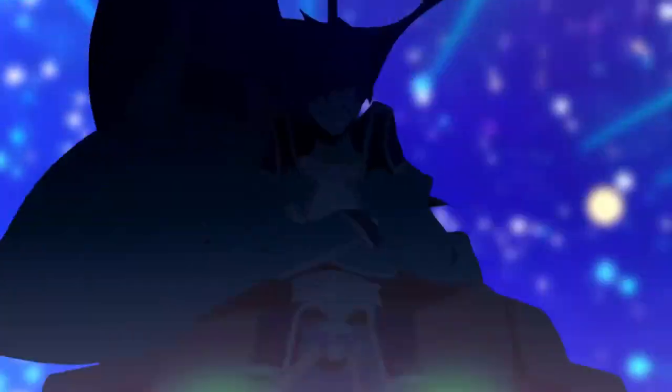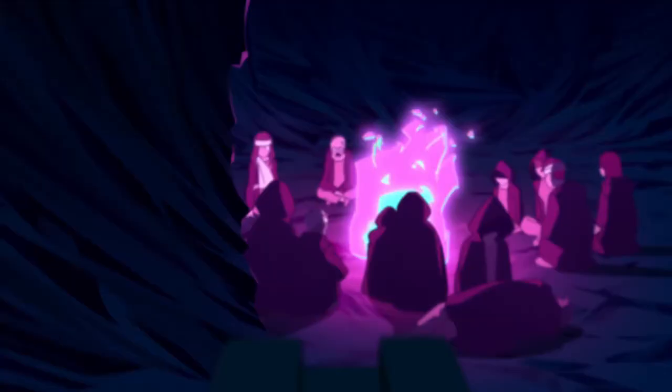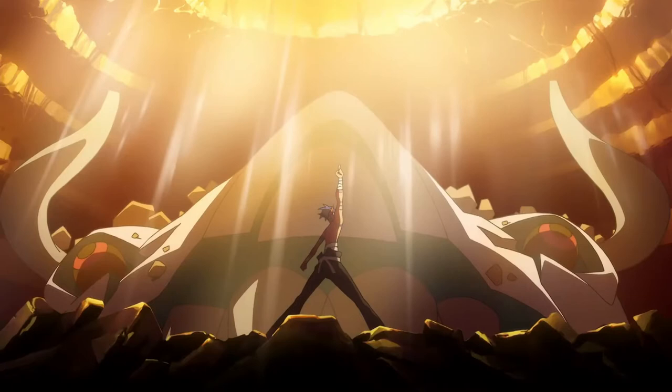Hiroyuki Imaishi and Studio Trigger are truly some of the best animators in the industry. They have some incredible talent that very few studios can compete with. This talent in animating sakuga has turned Imaishi from being an unknown key animator at Gainax into being one of the most famous anime directors in the entire world.